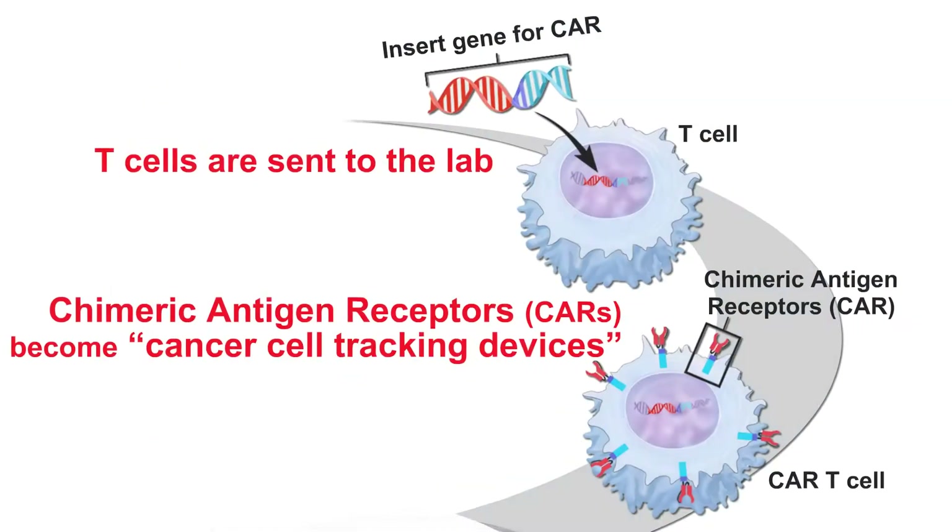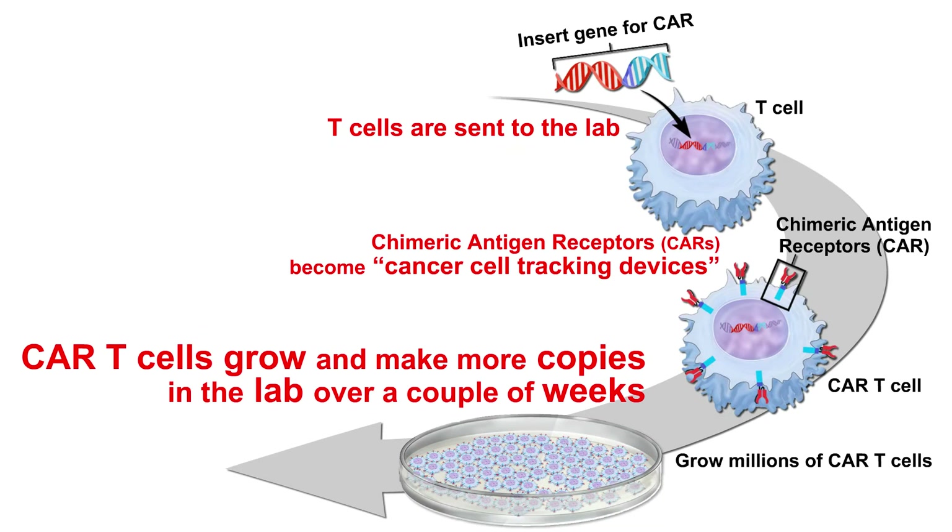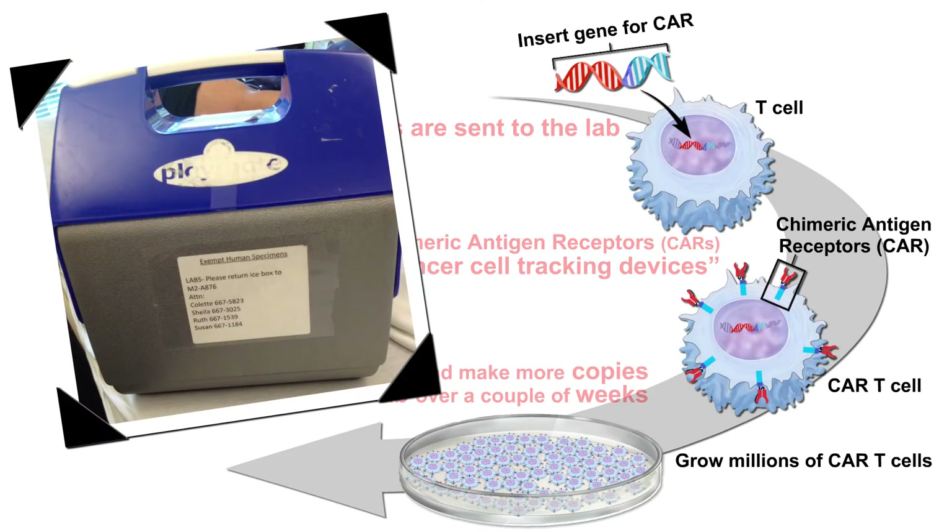Step 3. Your CAR-T cells will stay in the lab so that they have time to grow and make millions more CAR-T cells over a couple of weeks. When there are enough, the lab will send the CAR-T cells back to your treatment team, or will freeze and store them for your future use.